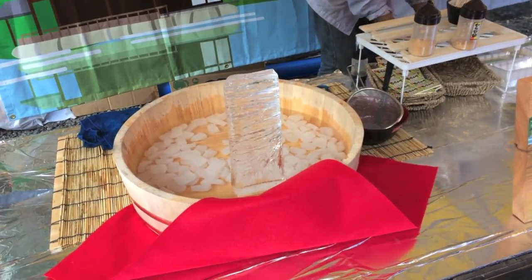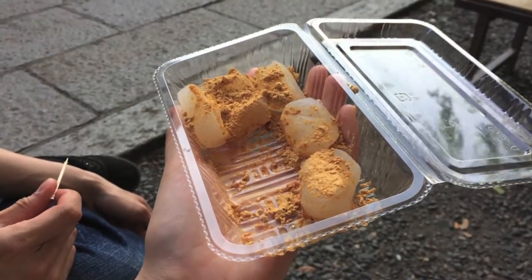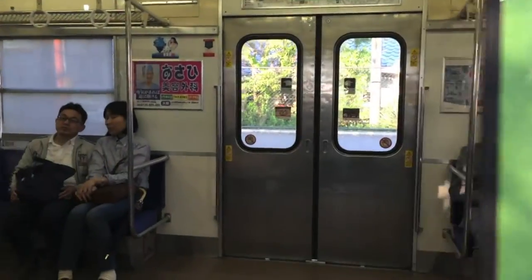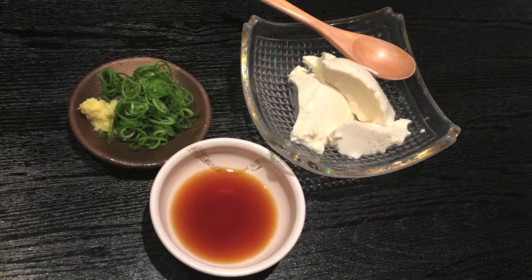I tried the Warabi Mochi. It is a sweet snack made with glutinous rice. It has a very soft and chewy texture, very similar to rice cakes. Kyoto is quite famous for their tofu, so we decided to give that a go.